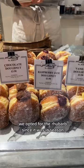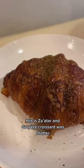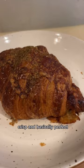Chestnut Bakery wasn't on our original plan, but the pastry case looked so amazing we made a special stop. This Zatar and Gruyere croissant was shatter crisp and basically perfect.